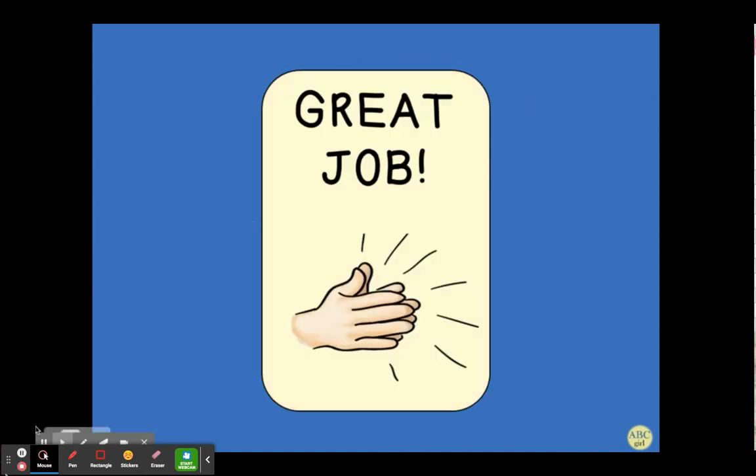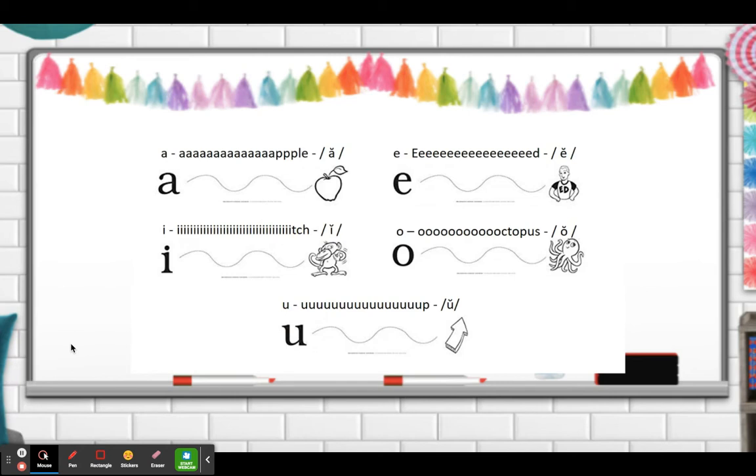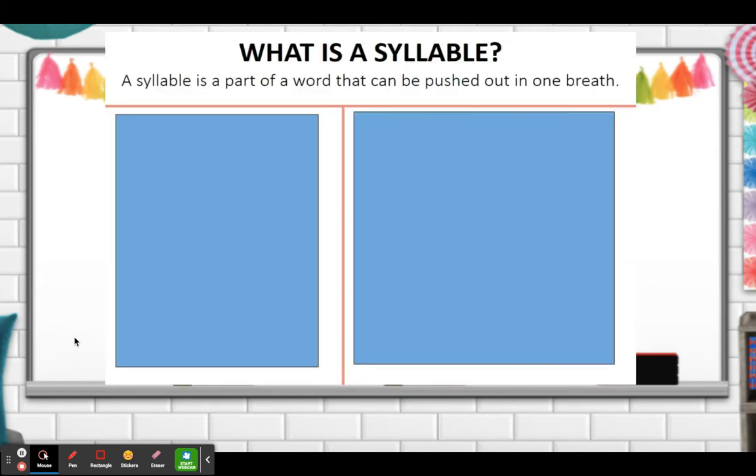Great job. Now you're going to pause the video and stretch all your vowel sounds out. What is a syllable? A syllable is a part of a word that can be pushed out in one breath. Sometimes when we say words, we give a little pause, and that means we have more than one syllable in a word.